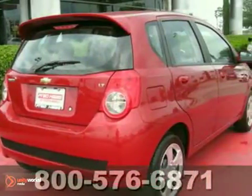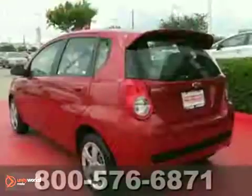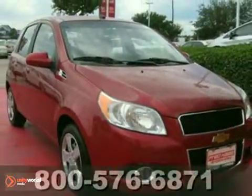Small in size, but huge in comfort and style, the Aveo is the best value in its class. In fact, it's in a class of its own. See it for yourself today.